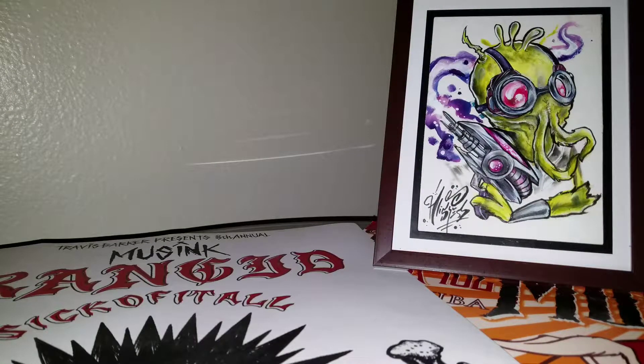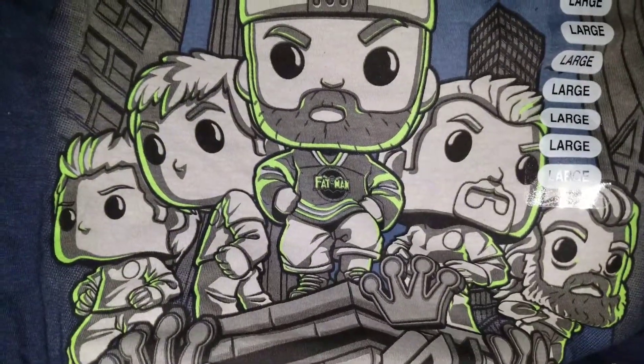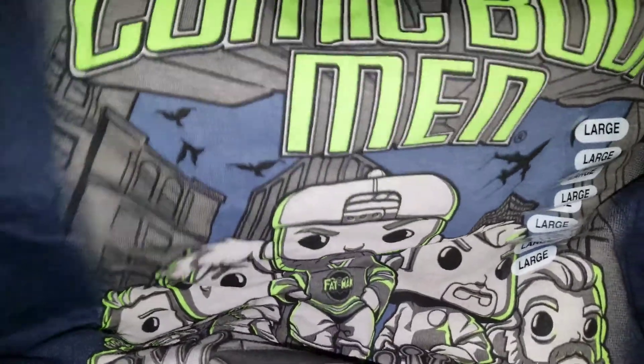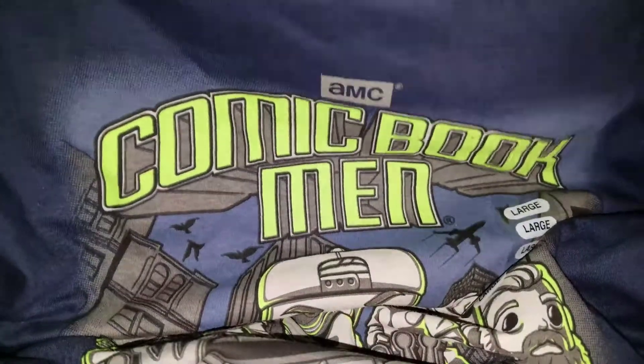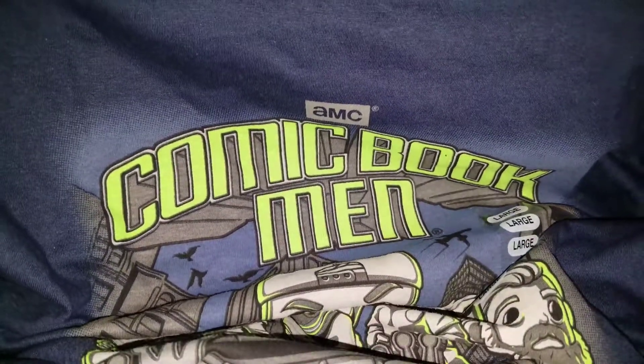So next, I have this shirt, which I hope I can get most of it in frame. I got this shirt — as you can see, it says Fat Man right there. You know who that is. That's Kevin Smith, Comic Book Man. This is also from the Funko HQ.